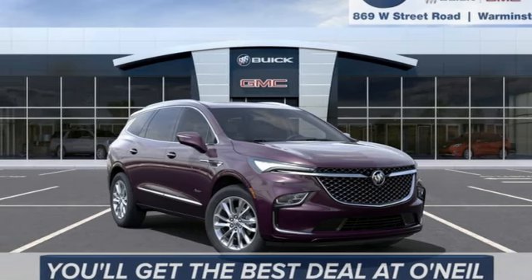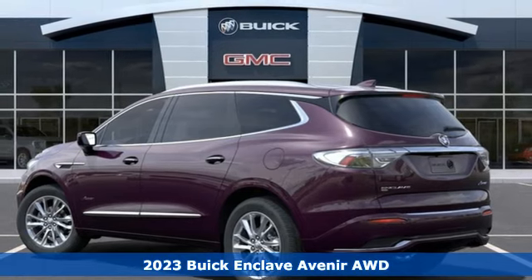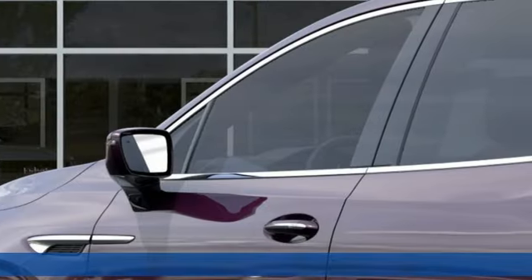It's a 2023 Buick Enclave. Imaginative luxury for the real world — that's today's Buick. It comes nicely equipped with features you'll love.